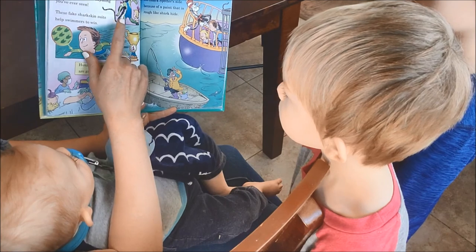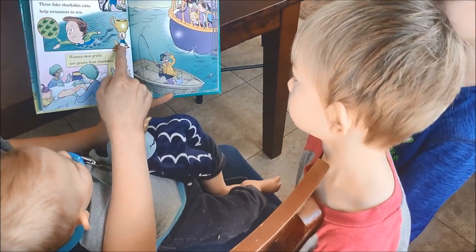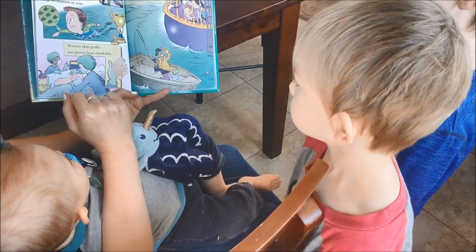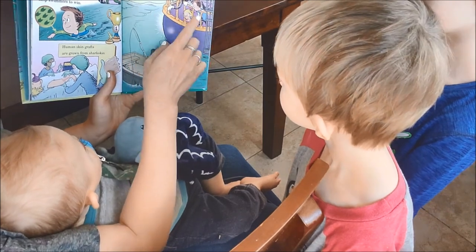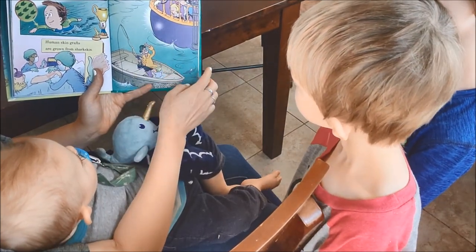These fake shark skin suits help swimmers to swim — he got first prize. Human skin grafts are grown from shark skin. What if somebody needs new skin to grow? And gunk falls right off the shark spotter side because of a paint that is rough like a shark hide.